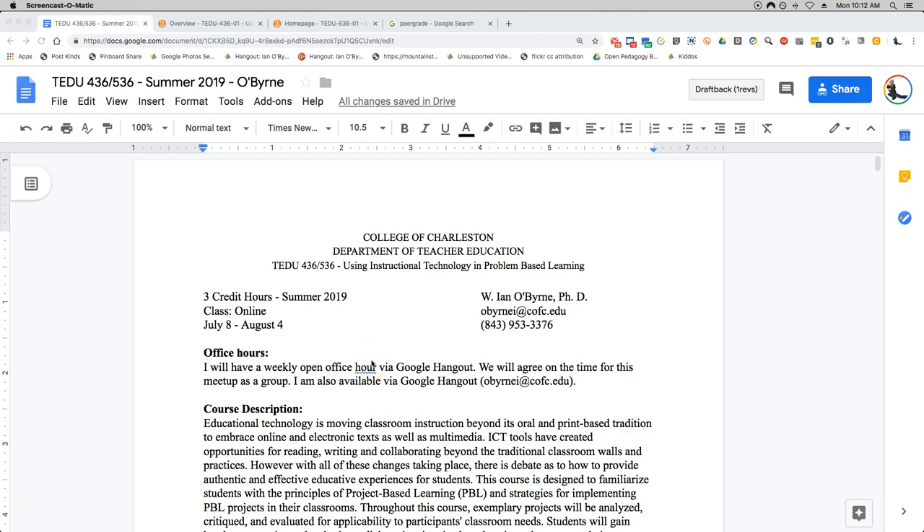Hey everybody, welcome to TEDU 436 and 536. This is instructional technology and project-based learning. I know it says problem-based learning on the syllabus, but our focus will be in project-based learning. My name is Ian O'Byrne, I'm going to be your instructor for the course. Really excited to have you here. This course will be a whirlwind adventure — it's a four-week course. I try to schedule this to make it easier for you to still have a life but also meet the needs of the course.